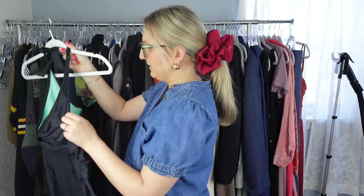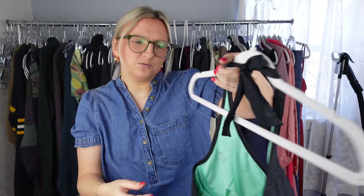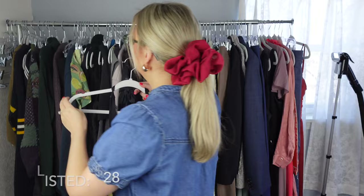Next I have Athleta — so this swim top. I know people really like the swim by Athleta, and since this was just black and it had the underwire, it just seemed like a good size, which is a 30/60 double D. I just threw it in my cart.